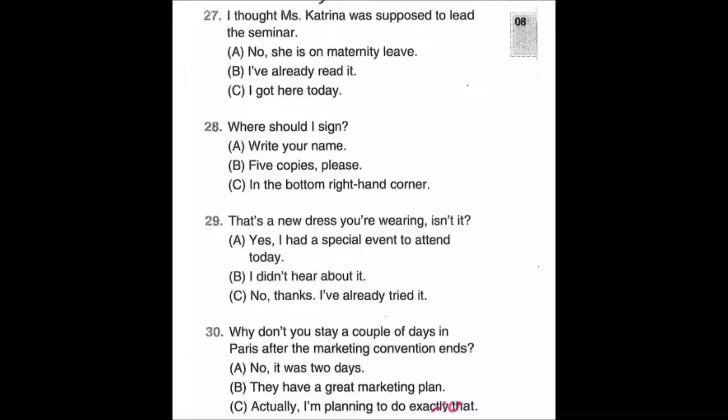Number twenty-eight: Where should I sign? A: Write your name. B: Five copies please. C: In the bottom right-hand corner.